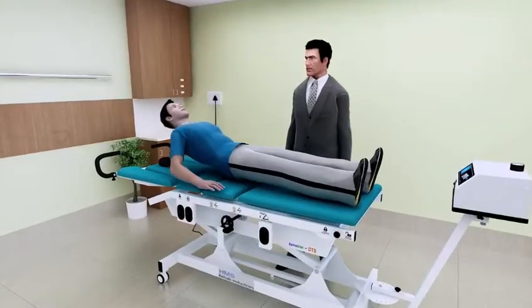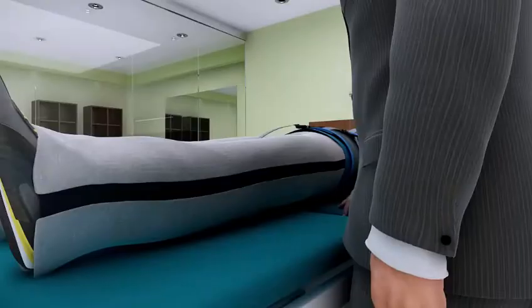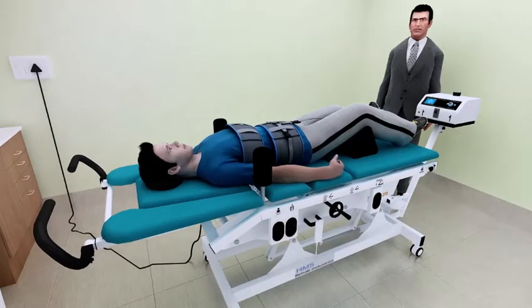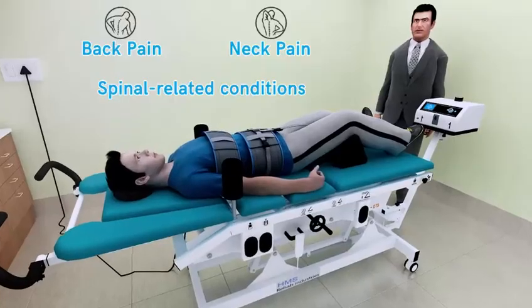Spinal Decompression Therapy is a great non-surgical and drug-free treatment method with the goal of relieving back pain, neck pain, and other spinal-related conditions.